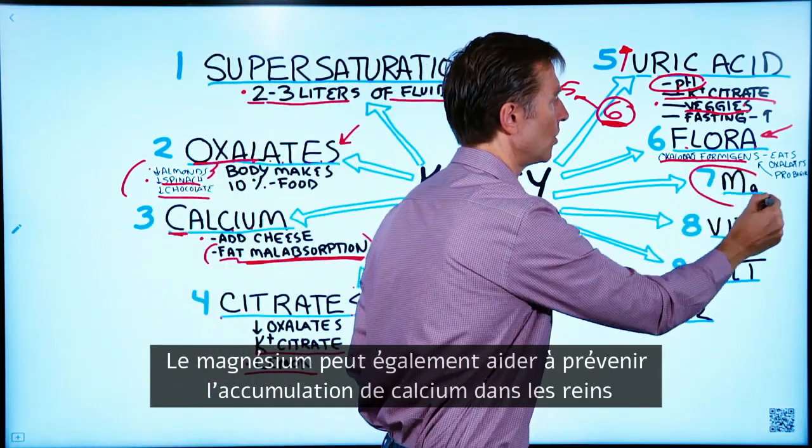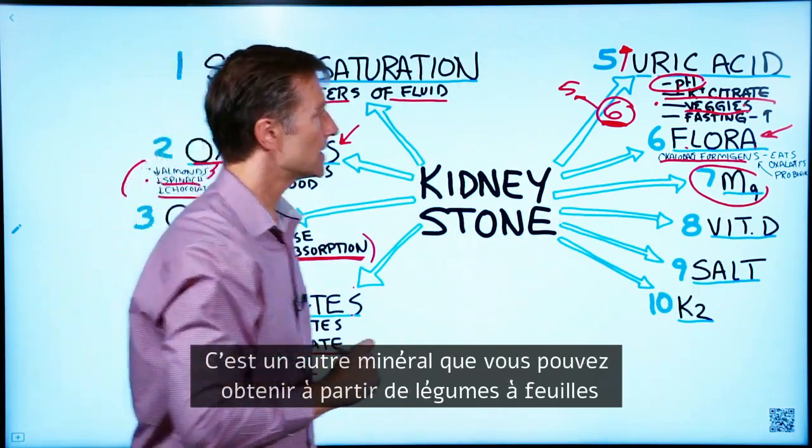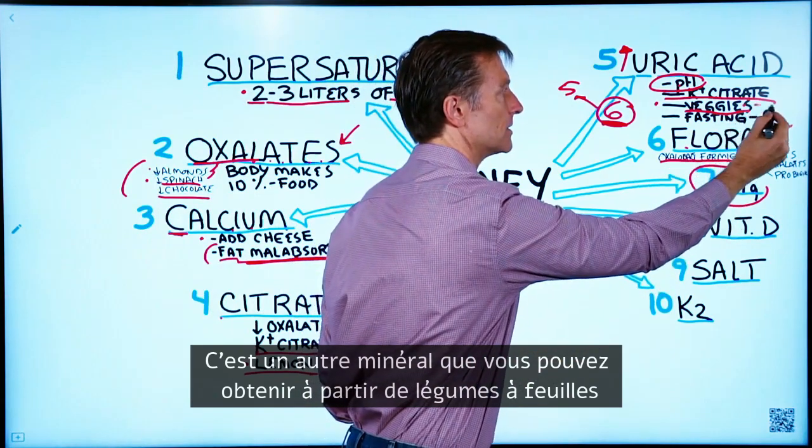Magnesium can also help reduce calcium buildup in the kidney. You can get magnesium from leafy greens.